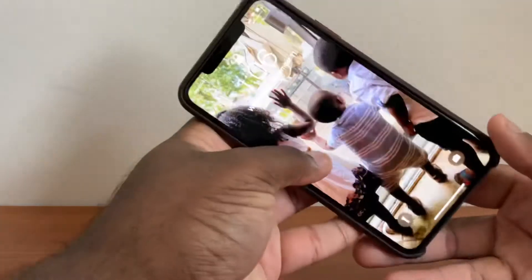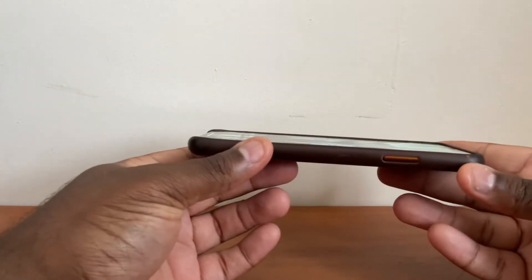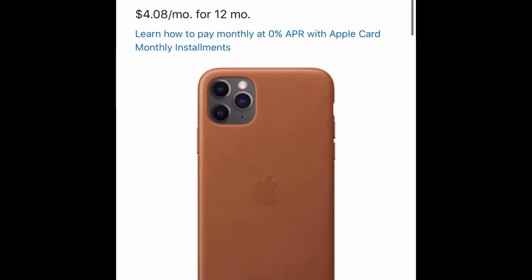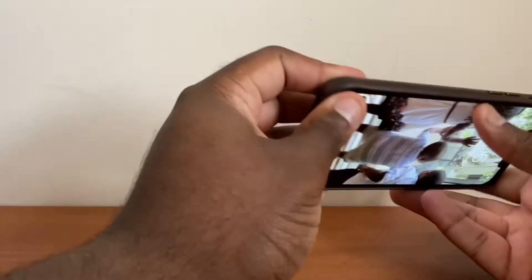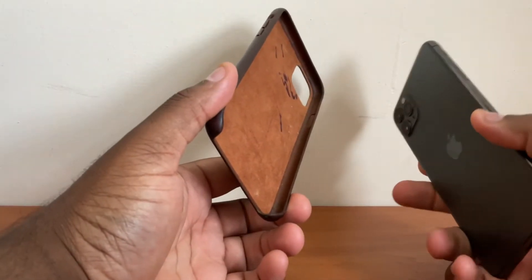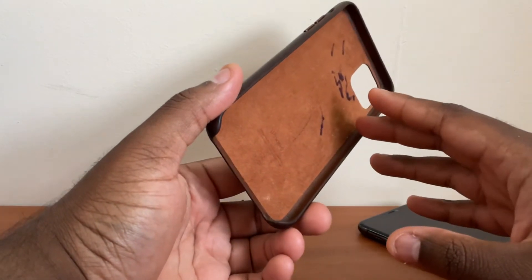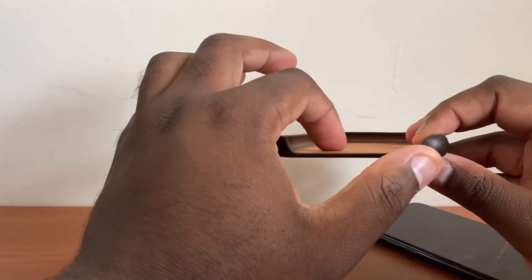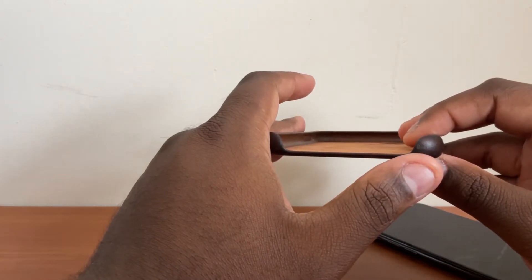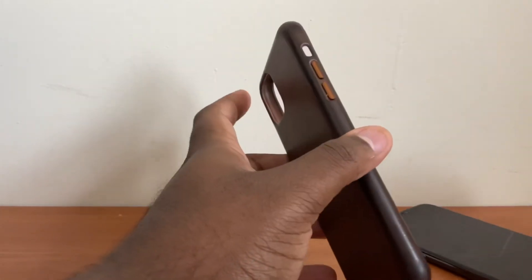My favorite feature about this case is its patina. I love the way this case patinas from a very vibrant brown to what you see right here. One reason a lot of people may not like the Apple leather cases is that out of the box, they come super slippery. So if you are someone that drops your phone a lot, this is not the case for you. I don't drop my phone frequently, so it's just fine.